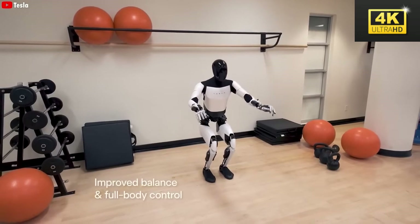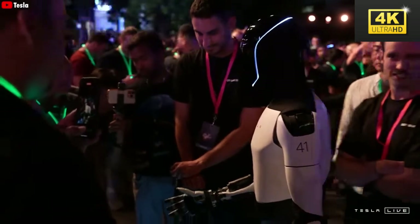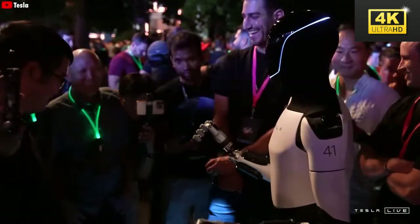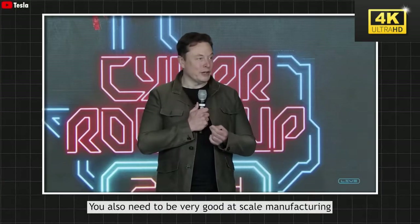Tesla's initiatives are paving the way for the mass production of humanoid robots, making them increasingly accessible to a broader demographic. This strategic move has the potential to redefine the market landscape, transforming robot ownership from a concept into a tangible reality for many.